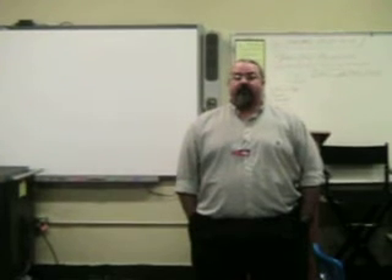My name is John Judd. I'm the mechatronics instructor at Mid-South Community College.